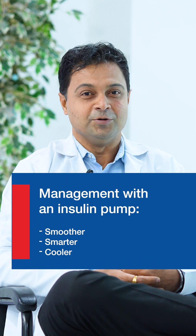Let's celebrate this technology and make diabetes management easier, because with the insulin pump, the management has become smoother, smarter, and cooler. Thank you.